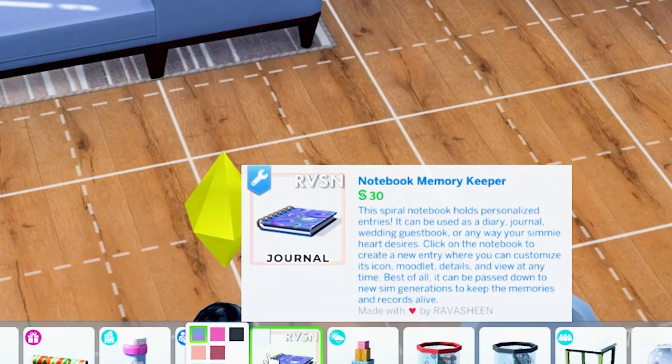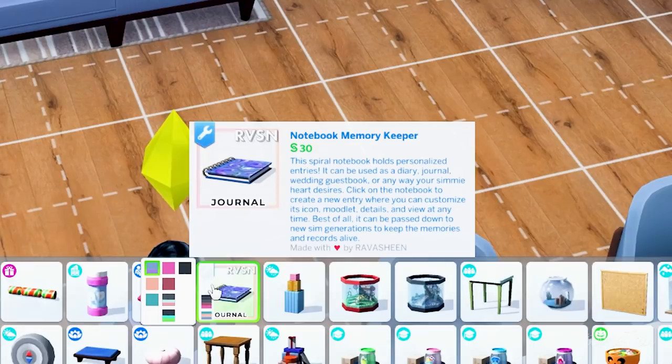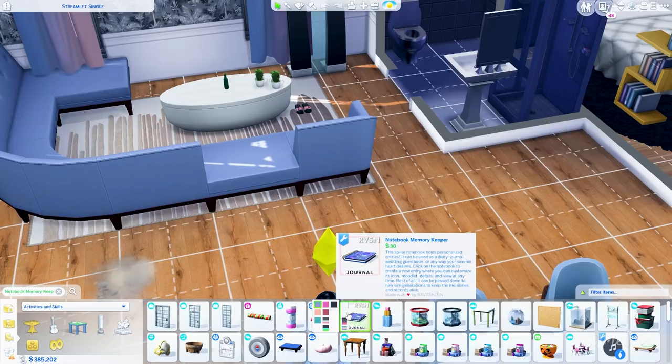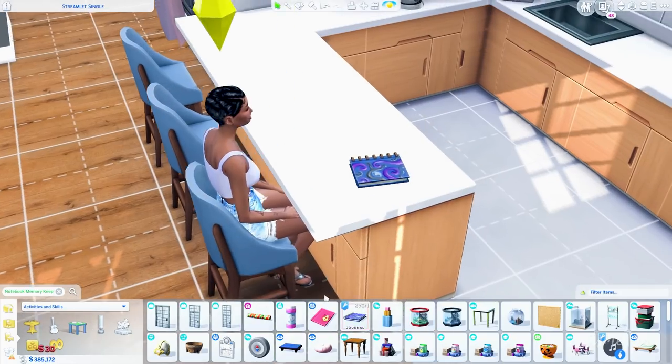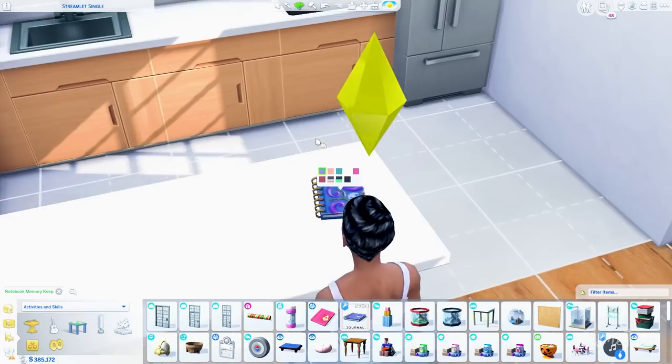The Memory Keeper comes in a variety of swatches. It says this notebook holds personalized entries and can be used as a diary, journal, wedding guestbook, or any way your sim's heart desires. You click on the notebook to create a new entry where you can customize its icons and details. Best of all, it can be passed down to new generations to keep the memories and records.